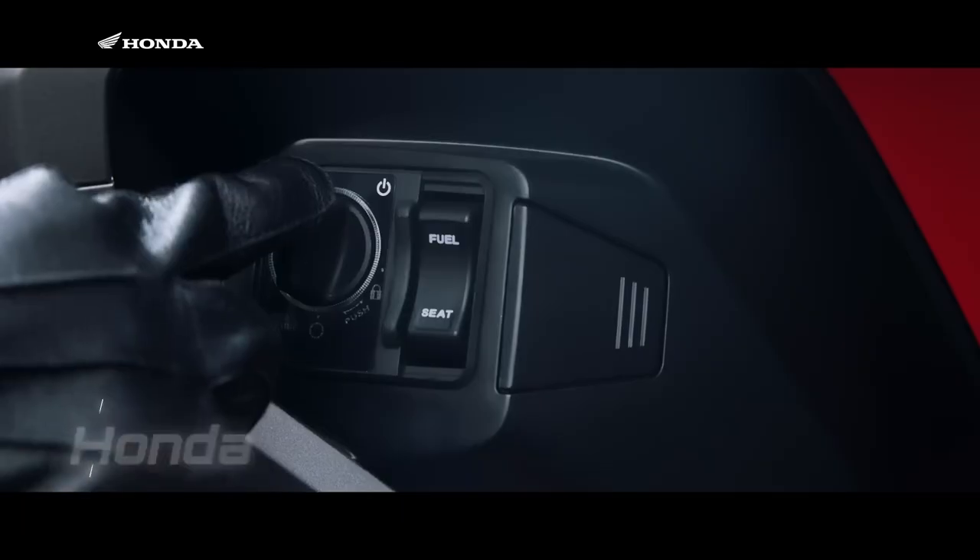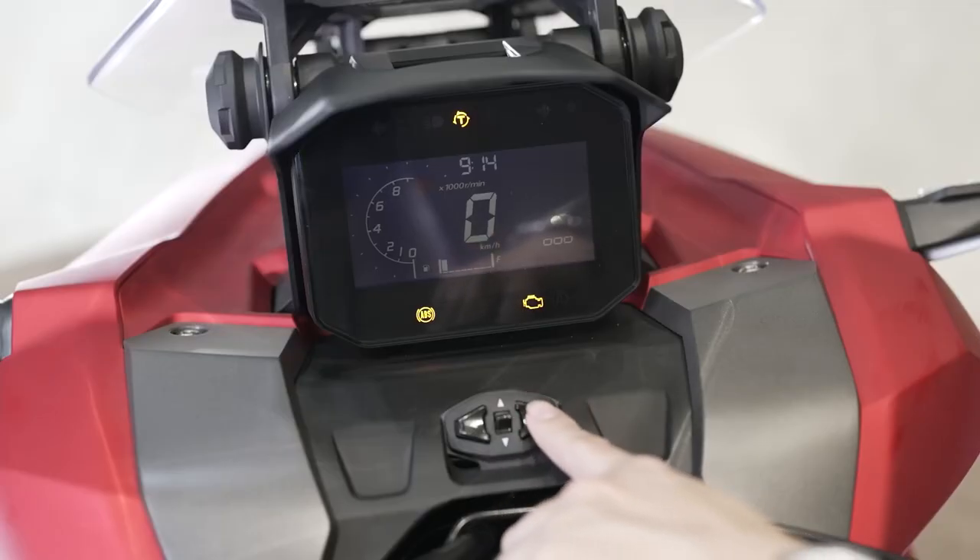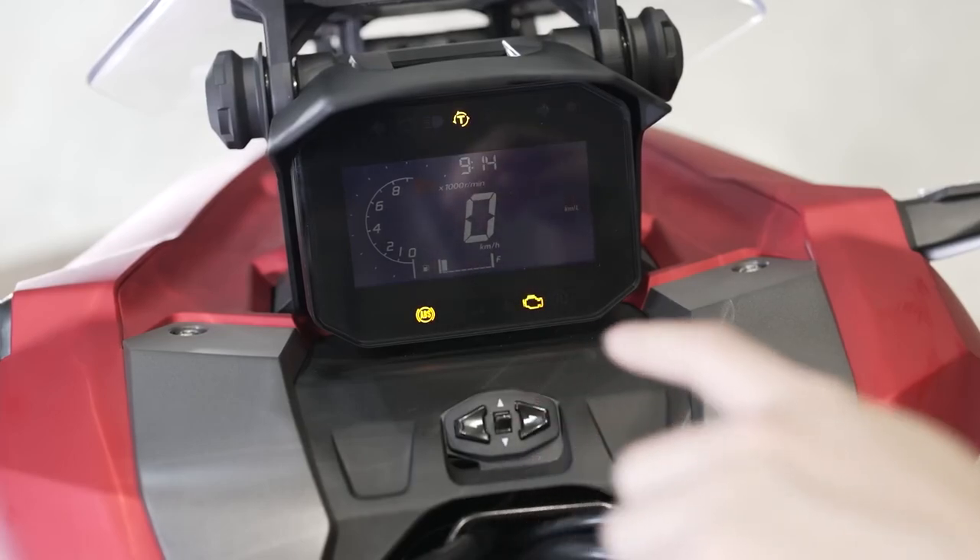Tying in with the HSTC system is the new gauge display it's packing, and now that you have more electronic features to mess with, you've got a new little joystick here to help you cycle through everything.